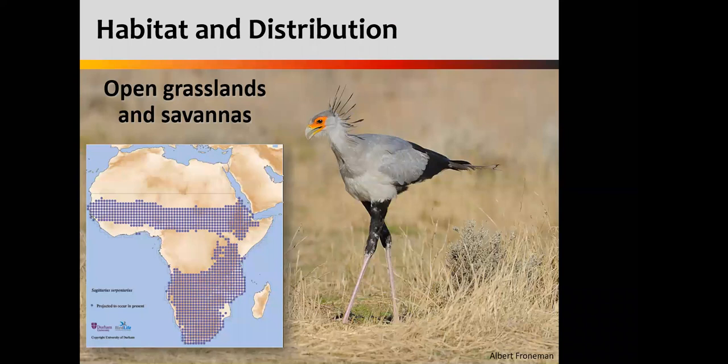In terms of their habitat, these are open grassland birds. They like open space — they need space to walk and to move. You can see on the map that they occur pretty much across most of sub-Saharan Africa. Wherever there is open grassland or open savannah with less dense canopy cover, you have the opportunity to potentially find a secretary bird. That big hole in the middle of Africa is our rainforests — they do not like forests. They don't like deserts either, so as long as it's a fairly productive system, you have a very good chance of seeing a secretary bird in these open landscapes.